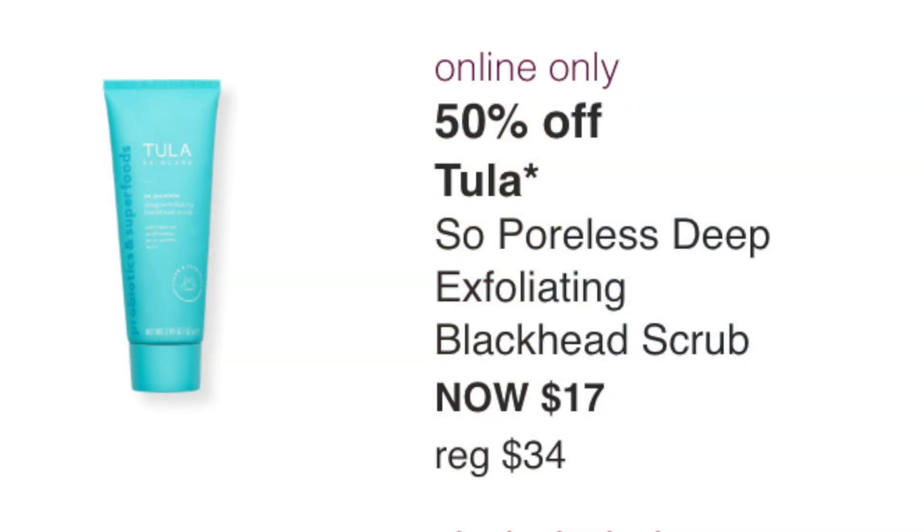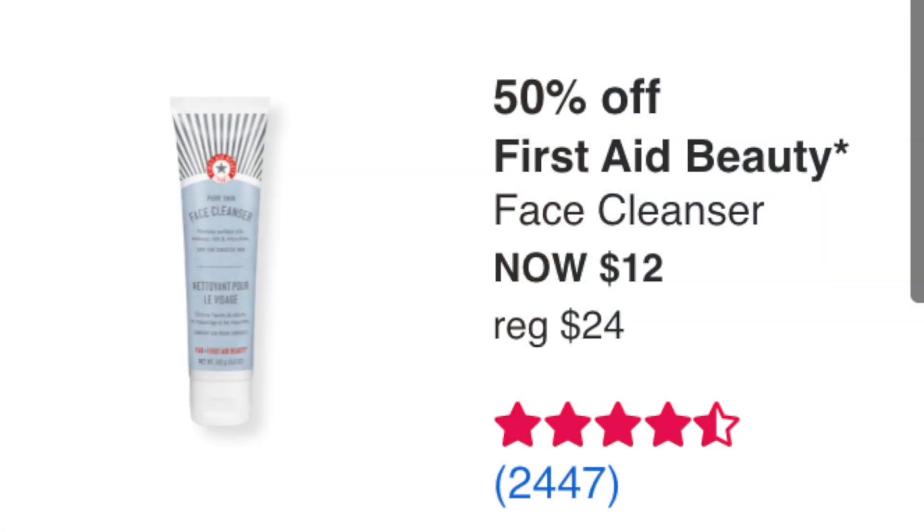The Tula So Poreless Deep Exfoliating Blackhead Scrub is $17. I love Tula but I don't use face scrubs often, so this is a pass for me — though if you like scrubs, it's a good one at a much better price than $34. The First Aid Beauty Face Cleanser at $12 (normally $24) I think is a great deal. I have it and it's a big container I've been working through since Christmas — you need so little. Really great for $12.